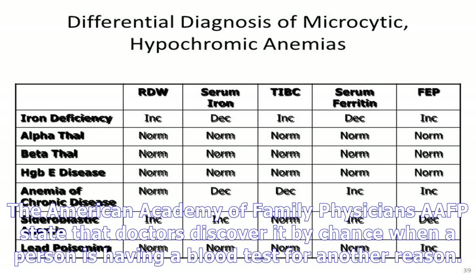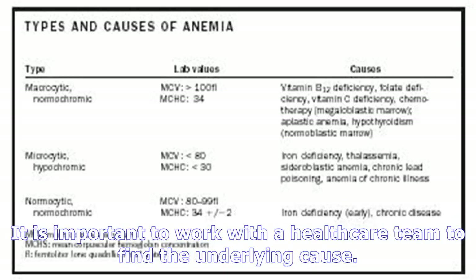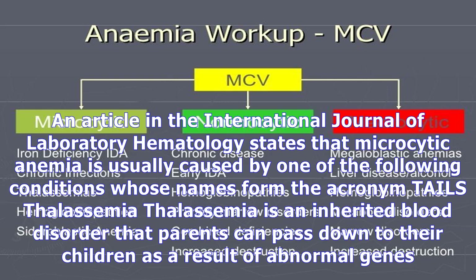The American Academy of Family Physicians (AAFP) states that doctors often discover it by chance when a person is having a blood test for another reason. For those who have more severe anemia, symptoms may include pale or gray-colored skin, pale color inside the eyelids or under the nails, weakness or tiredness, irritability, shortness of breath, rapid heart rate, and pica — which is a desire to eat things such as ice, dirt, and clay.